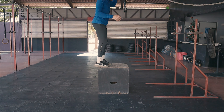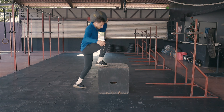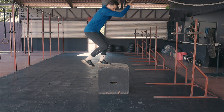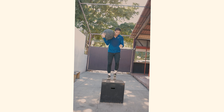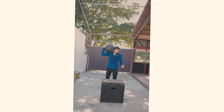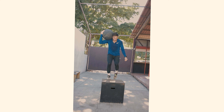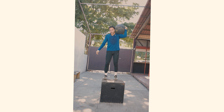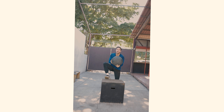Box step-ups are similar to box jumps and also target the legs and core. These exercises involve stepping up onto a box and then stepping back down. This can help improve overall strength and function. Box step-ups can also help improve balance, coordination, and stability, which can be beneficial for people with cerebral palsy who may have difficulty in these areas.